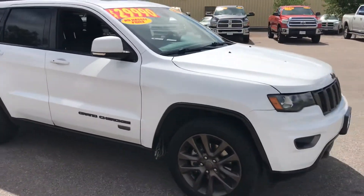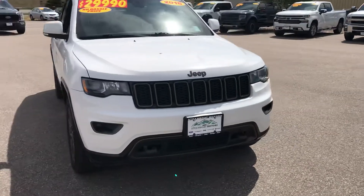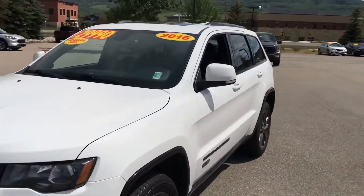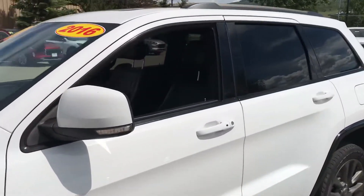Moving around to the front — we've got integrated fog lamps, tow hooks, the iconic Jeep front end, and the list goes on. Integrated turn signals built right in.